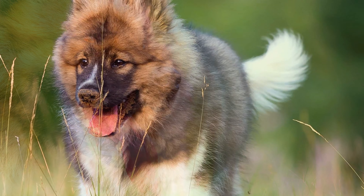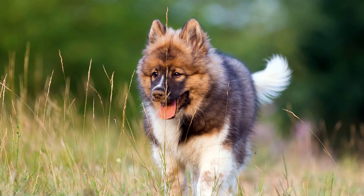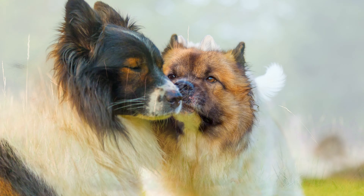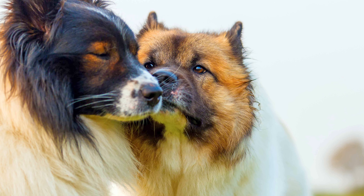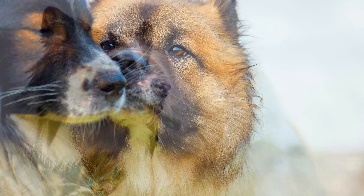The ILO is a new dog breed, not yet recognized by the FCI, which comes from Germany. Initially, the breed was given the name ILO Shiburo, whereas today the dogs are simply called ILO. They are regarded as ideal family and companion dogs.